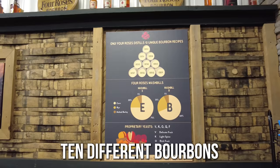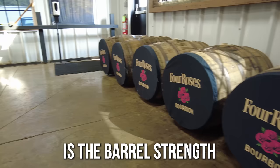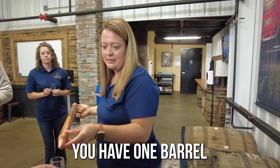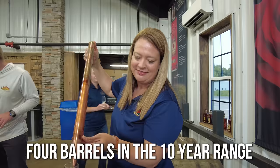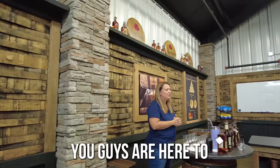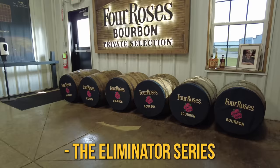Four Roses produces 10 different bourbons. What you are going to do today is the barrel strand — anytime all 10 recipes are available, you're going to try all 10. In today's lineup you have one barrel in the 8-year range, two in the 9-year range, four in the 10-year range, and three in the 11-year range. The first round is the eliminator series where we basically eliminate five out of these.